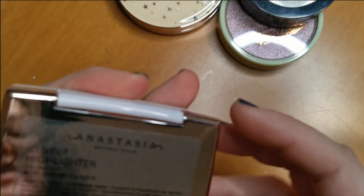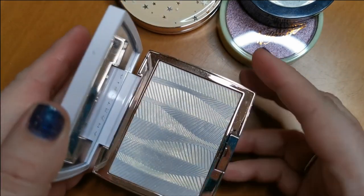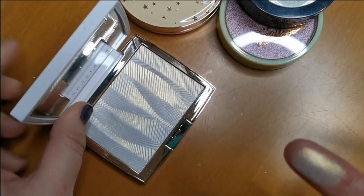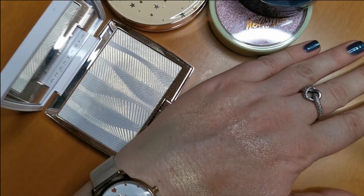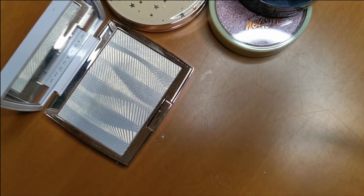Next up is the Anastasia Beverly Hills Iced Out Highlighter. Loads of people seem to be disappointed in this but oh my God, I love it — it is so beautiful, look at that. How pretty is that? I definitely won't be parting with that, I really love it.